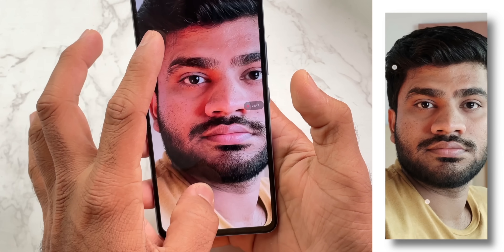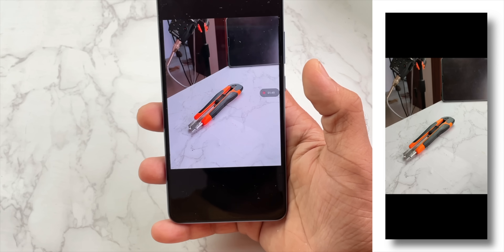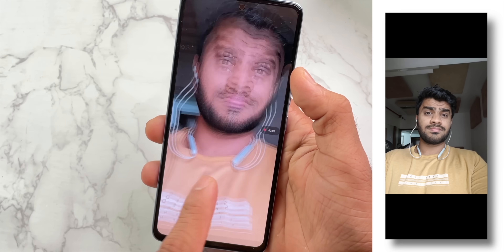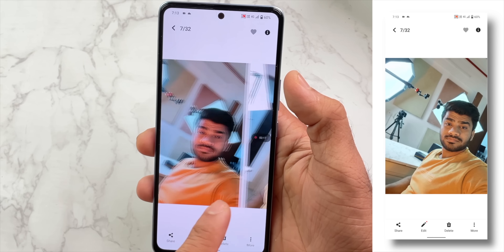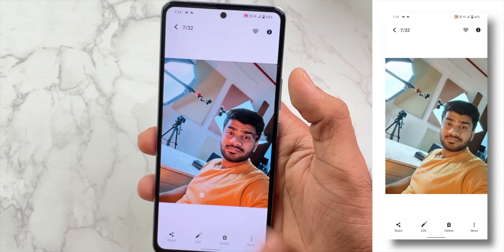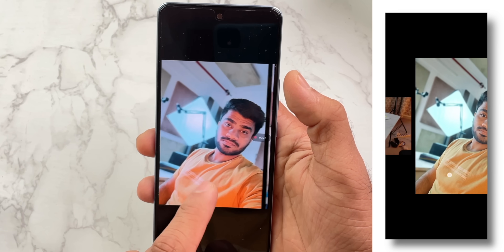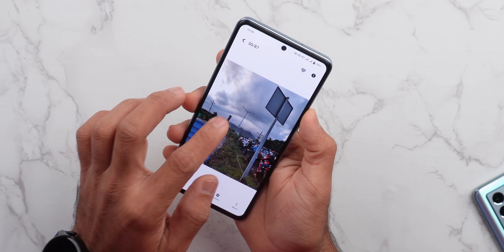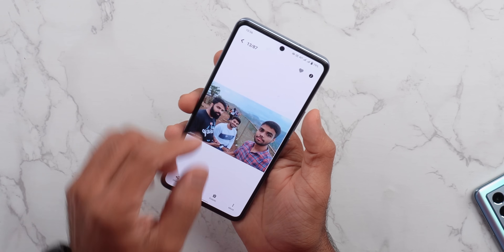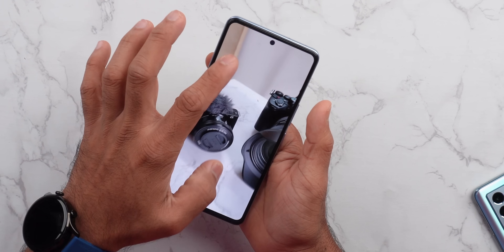Portrait mode skin tones and colors are very natural and good. The front-facing camera is also good, with good skin tones, dynamic range, and light handling. Front portrait mode has good background blur and photo quality. Overall I am satisfied with the camera, though I personally think the iQOO 9 SE camera is slightly better.